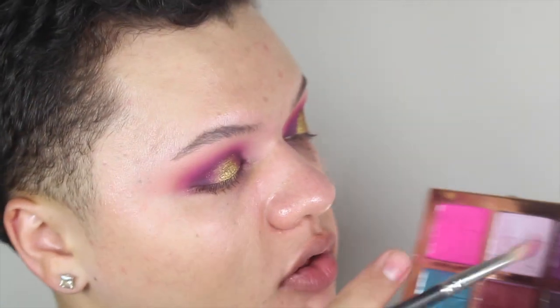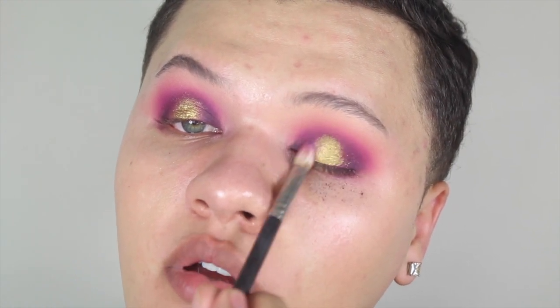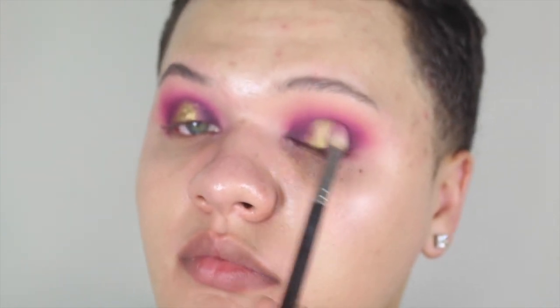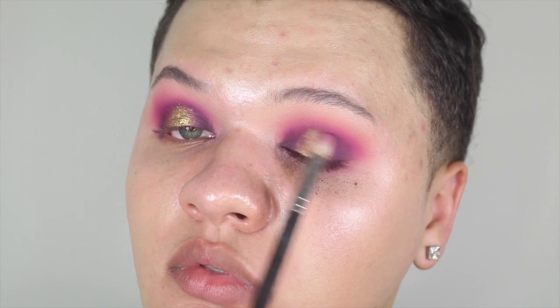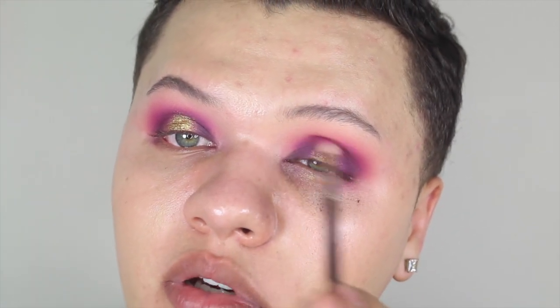And then what I do is I take a little bit of Violent, which is this satin finish purple shade, and I kind of buff and get the edges snatched. Because I did use the glitter glue, it sticks right where you put the glitter glue on. So you really want to buff a little bit harder to really get those edges buffed out. And I'm going to take that same brush I had the pink shade on earlier to get around the top part. I would just buff out the edges a little bit.